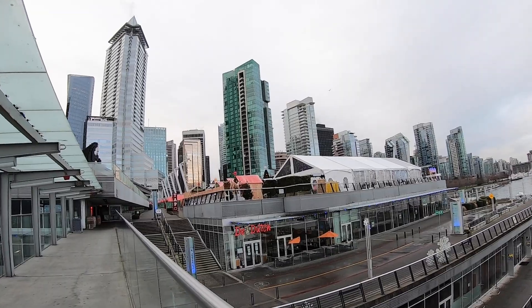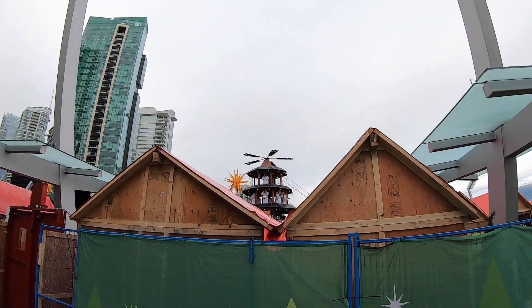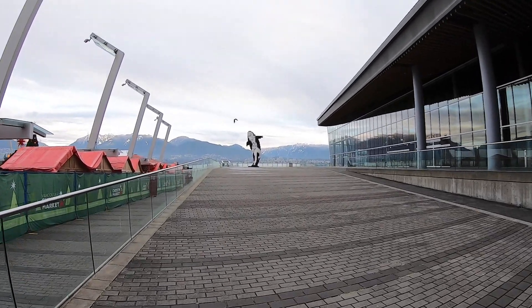Stanley Park is visible. That big complex with the lights inside is a convention center — I believe it's a Christmas market. And that's interesting — that's the famous Orca sculpture, which is a little bit blurry from here.